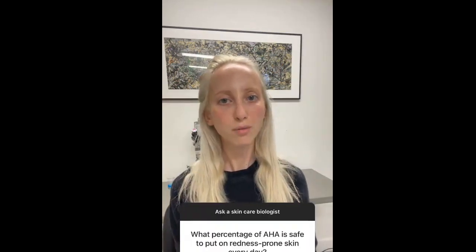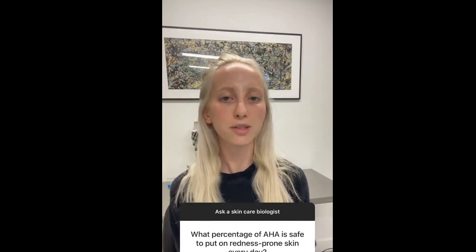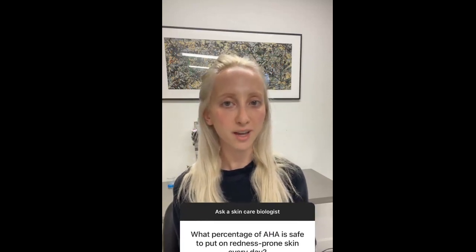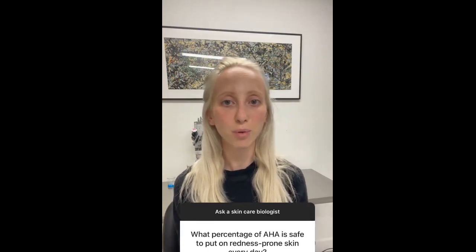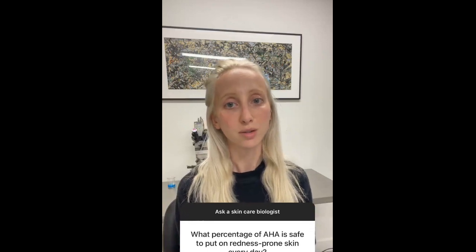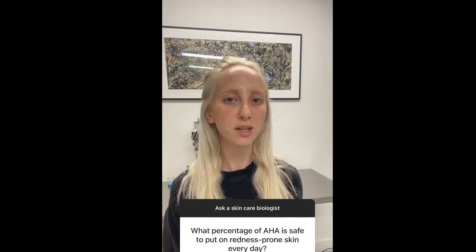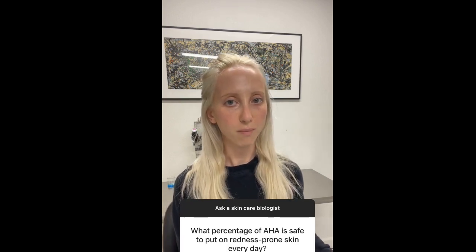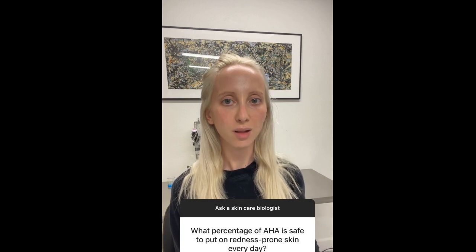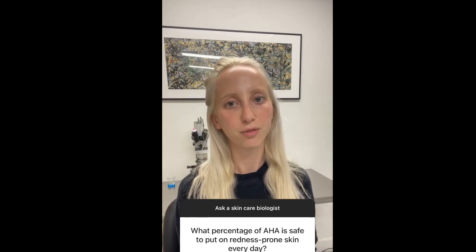If you have really red skin, what matters is to have an AHA that's effective, sitting at around a pH of 2.8 to maybe 3.1, but you're going to want to dilute it. Keep diluting it as long as your skin is still red. Over weeks or months, your skin is going to take to it a lot more effectively, and then you don't have to dilute it as much to get the full effect of that pH.